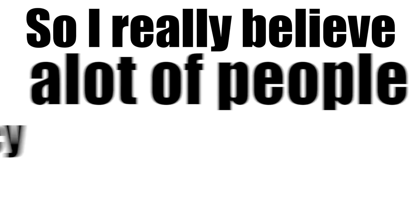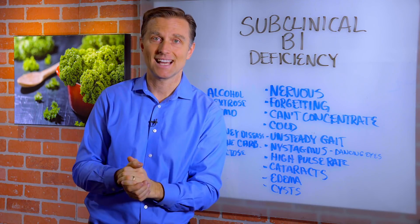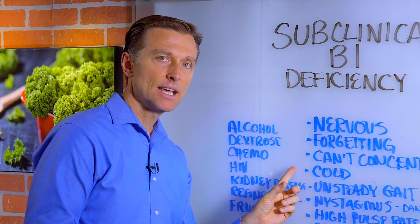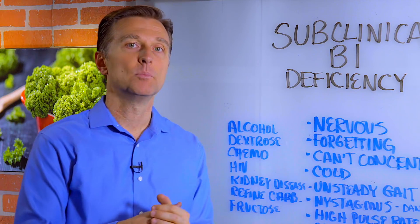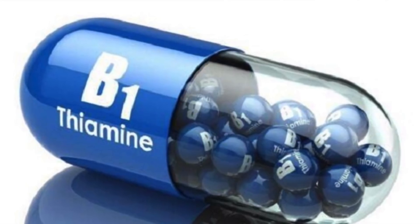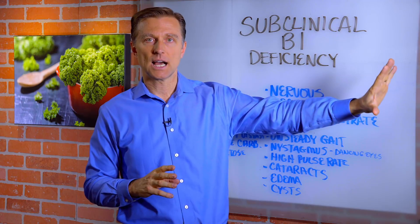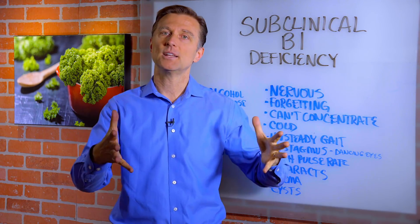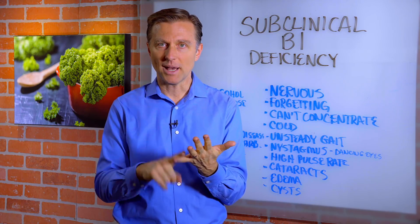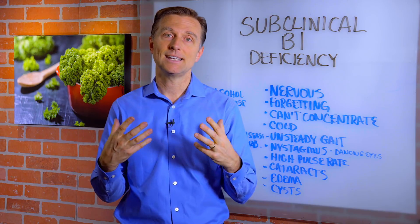I really believe a lot of people have a B1 deficiency without really knowing it because it's subclinical — it's not showing up on a test. A way to correct this is to avoid what's depleting it and also add in B vitamins. The challenge is a lot of the B vitamins out there are made synthetically, and I don't recommend that. I only recommend synthetic B vitamins if you're doing a detox temporarily, but not as a maintenance or a way to correct your B1 deficiency. Nutritional yeast is hands down one of the best sources of B vitamins, especially B1, and it's natural.